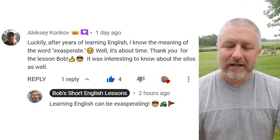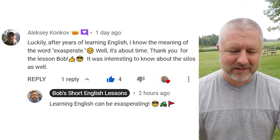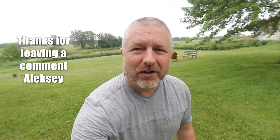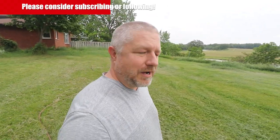Alexi said, 'Thank you for the lesson, Bob. It was interesting to know about the silos as well.' And my response was: learning English can be exasperating. So thank you, Alexi, for that comment. Yes, learning the English language can be extremely exasperating. I'm glad that you were able to learn that word a long time ago, and I'm glad that you were able to use the phrase 'it's about time' while making your comment. Good work all around.